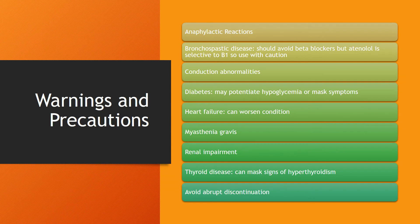Here are some warnings and precautions to be aware of while taking Atenolol: anaphylactic reactions, bronchospastic disease, conduction abnormalities, and diabetes — this medication may mask the symptoms of hypoglycemia or may even potentiate hypoglycemia, as well as heart failure.